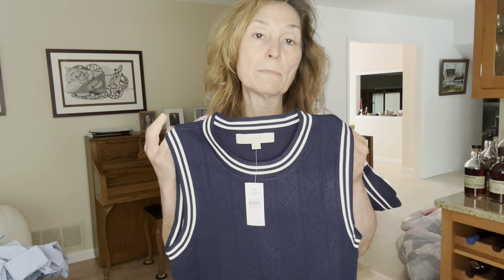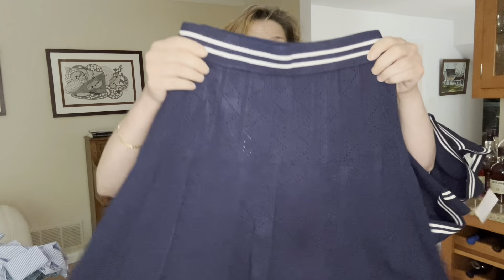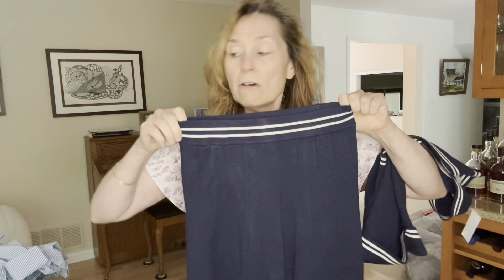I'll probably return this because I already have a navy sweater vest from Loft last year — it's striped instead of pointelle, so it's kind of duplicative to have another sweater vest in the same color. But I got it with this little pointelle skirt so I'll give it a fair shot, try it on, and see how it looks.